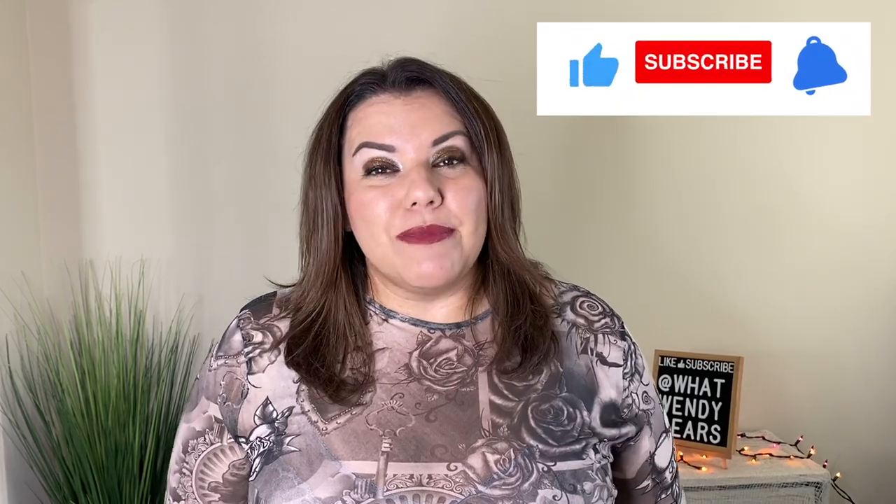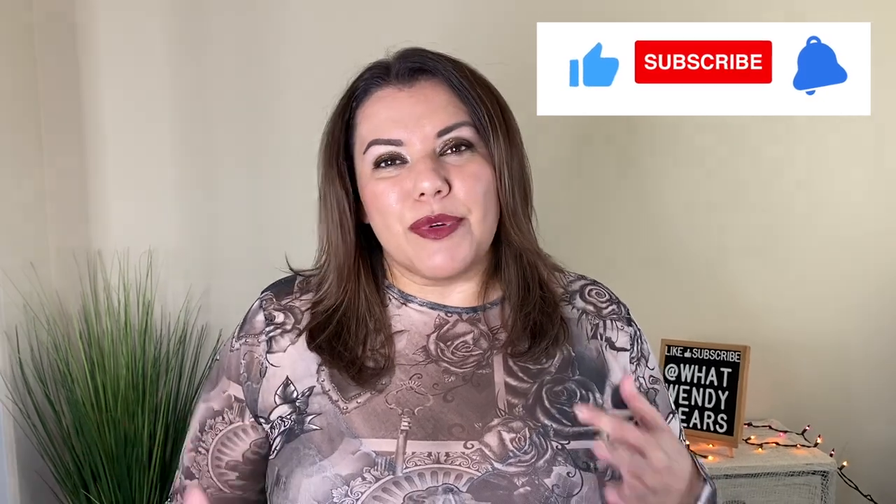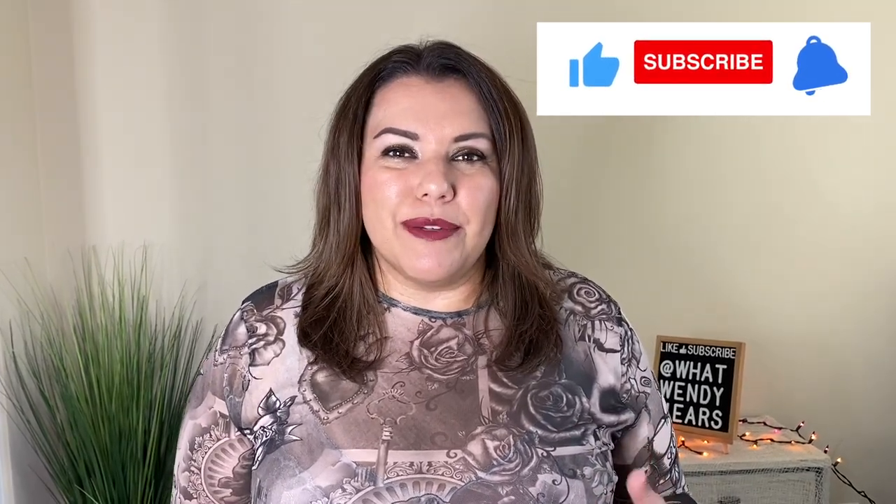Welcome to What Wendy Wears. My name is Wendy and I'm super excited about today's haul because Kourtney Kardashian teamed up with Boohoo and I purchased some of their items and we're going to give it a try. I've tried Boohoo before in the past and their items were kind of a hit and miss. So we'll check them out today and see if her items are better than what Boohoo normally carries. I'm trying it so you don't have to. Let's go ahead and get started with the first outfit.